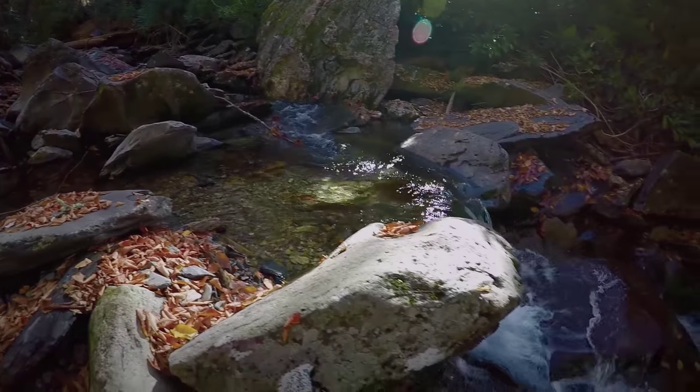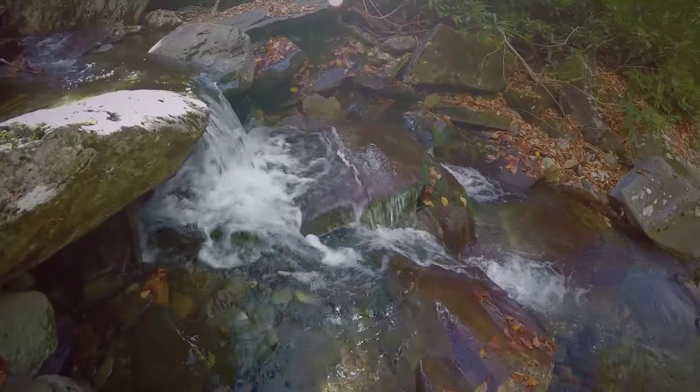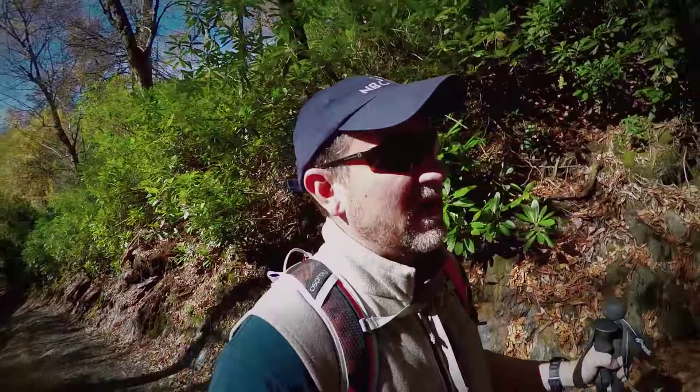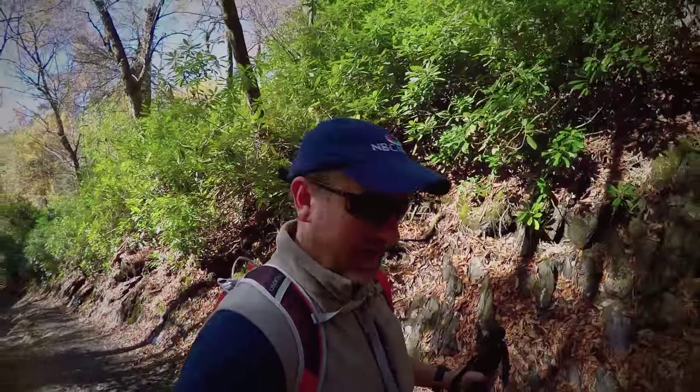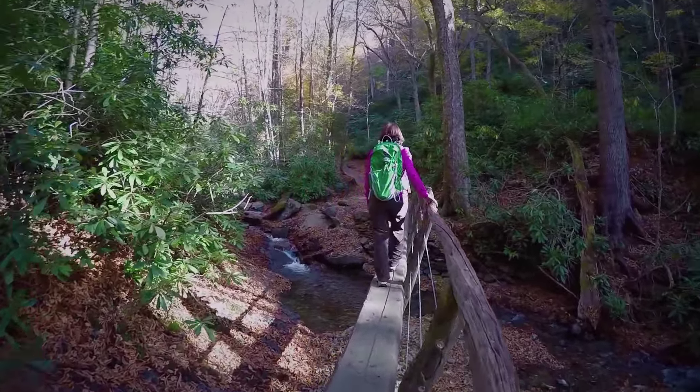It's a beautiful time of year for this. The water's freezing. We're coming up on our first river crossing on the trail — it's a big log that's been cut in half and we made a railing on it, so let's get across it.